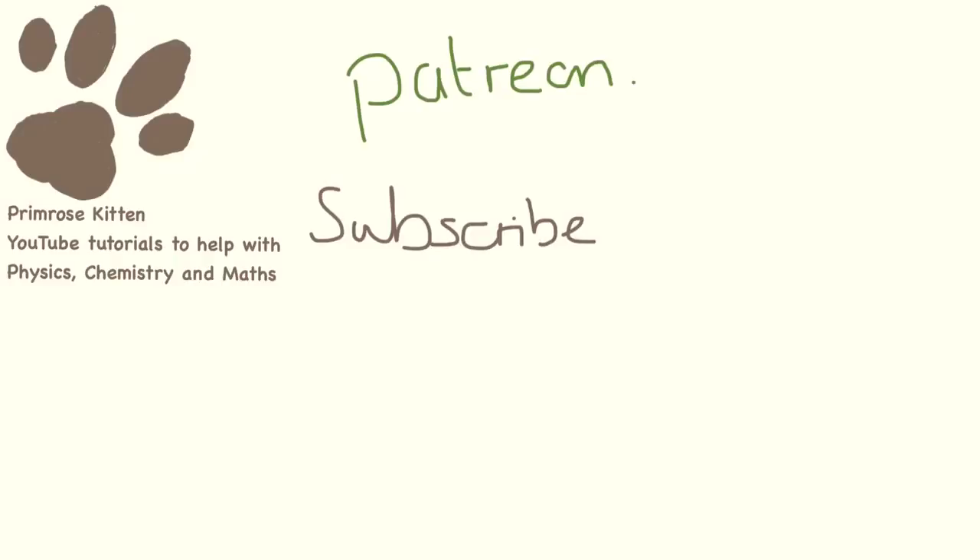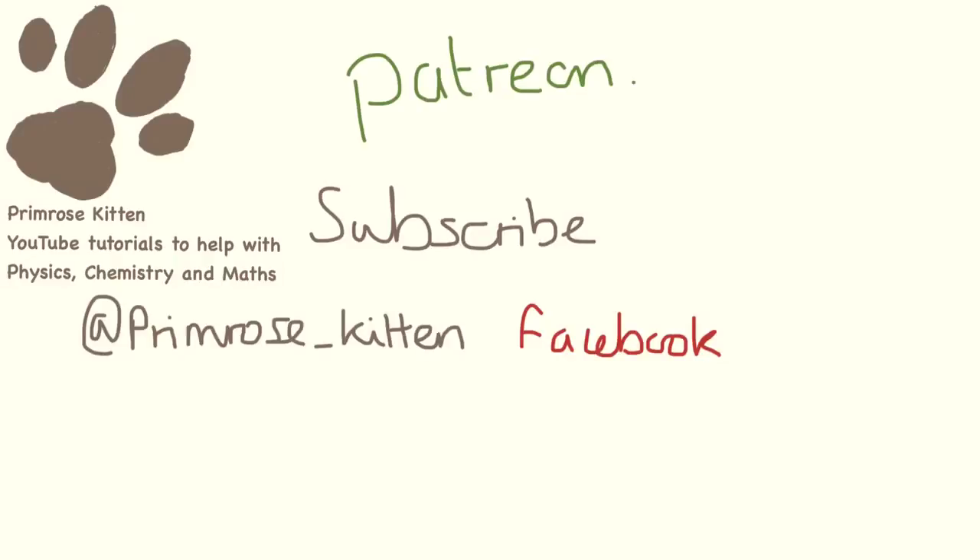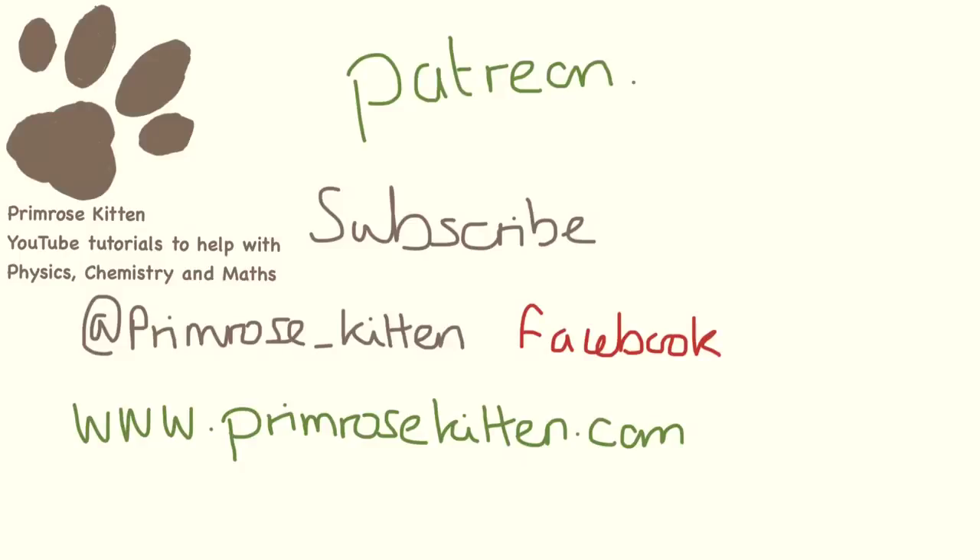I really hope you found this video helpful. You can join my online classroom at Patreon where you will get weekly assessments so you can keep improving and at the same time support me. Subscribe to the YouTube channel so you don't miss anything. To keep up to date, you can follow me on Twitter or like me on Facebook. And for extra resources, blogs, and all of the videos in order, you can visit my website, PrimroseKitten.com.